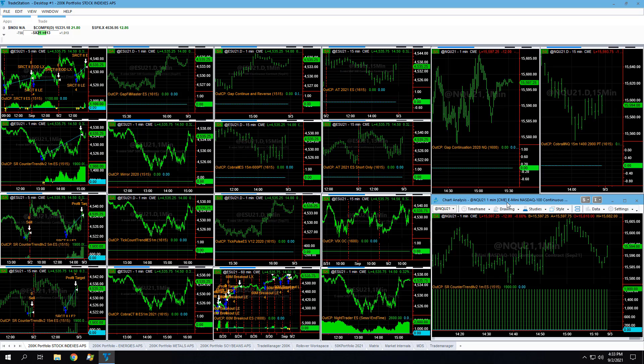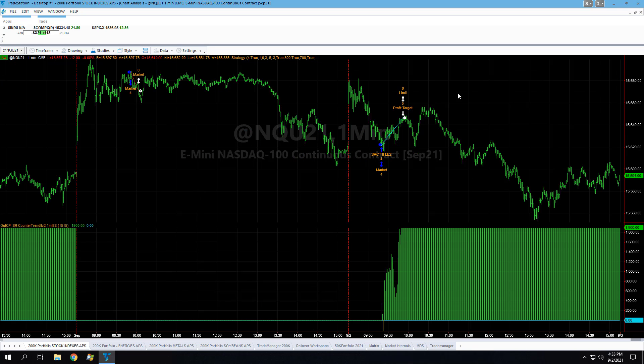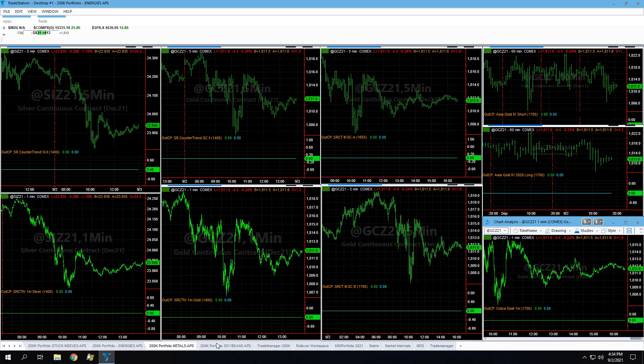ESR Counter Trend 2 on the E-mini NASDAQ — this is one of the strategies we just added. The 60-minute breakout NQ was down on the day. In energies, natural gas hit its profit target. Cobra Crude aggressive and conservative were down on the day by a small amount. No trades in gold.